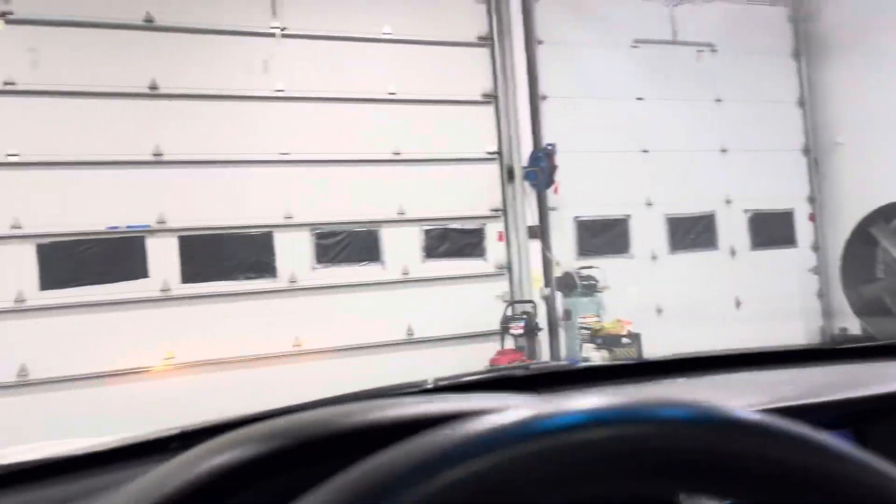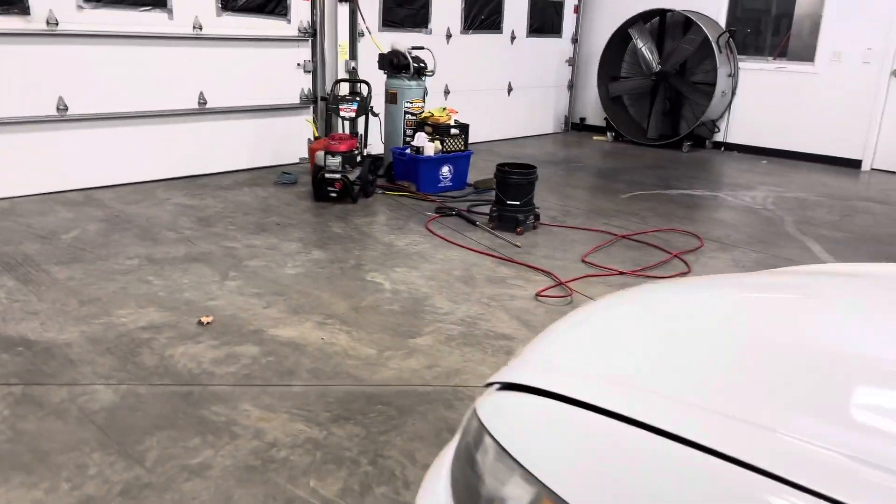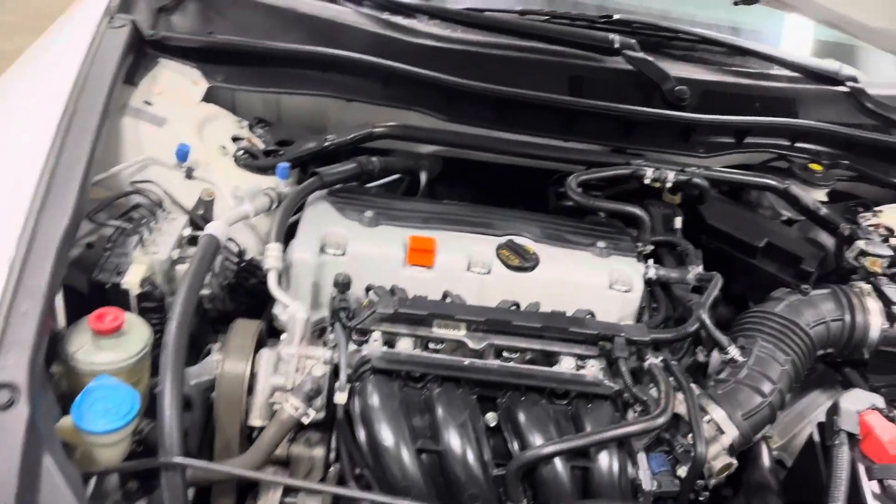Now let's go take a look at the engine bay. I spruced this up nicely for you guys. As you can see, the engine is nice and clean — you could pretty much eat off of this thing.